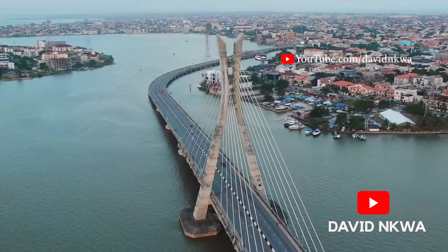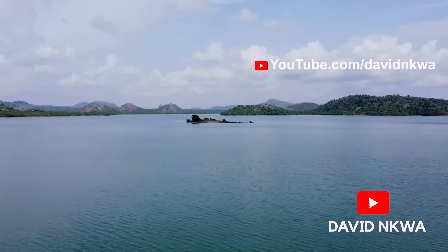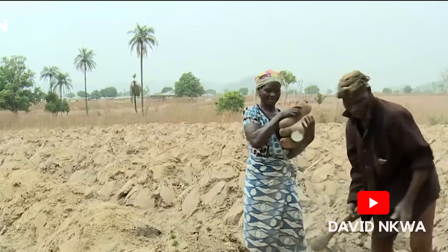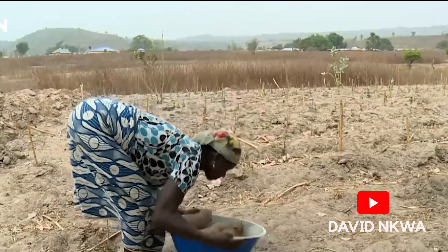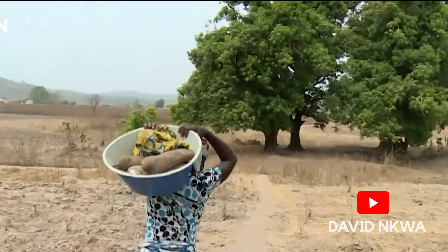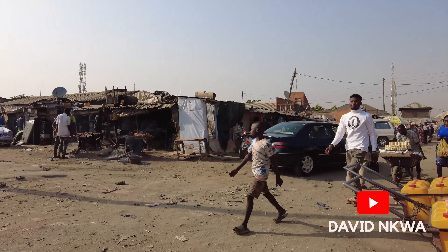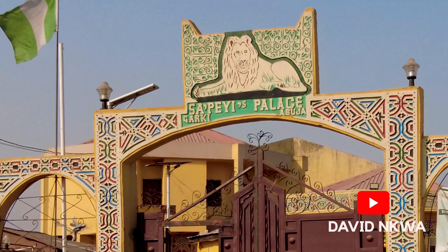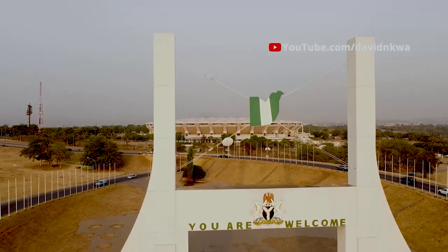Lagos was originally the capital of Nigeria, but in 1978 a search for a new capital city began. Abuja was selected after due considerations. It was agreed that the original inhabitants of the land, the Gbagis, would be compensated and settled before commencing construction of the city. However, that resettlement was only partially done, with plans that more people would be resettled as development reached their location. Unfortunately, that was not the case, as many of the original inhabitants were not relocated, yet the city was built. In 1991, Abuja officially became the capital of Nigeria.